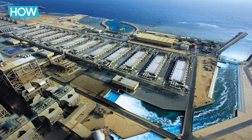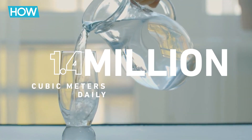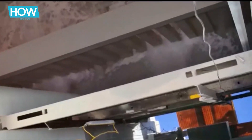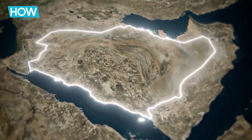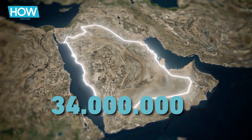Al-Jubayl, the world's most extensive desalination facility, processes over 1.4 million cubic meters of water daily, and the resulting treated brine is discharged back into the Arabian Gulf. Despite its high cost and energy requirements, desalination is essential in hot, arid regions like Saudi Arabia, where it is a crucial water source for its population of 34 million and its neighboring Gulf countries.